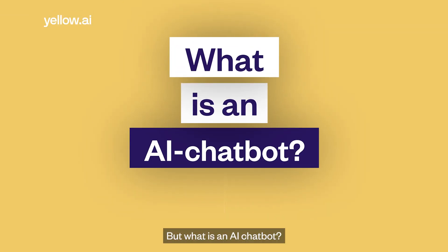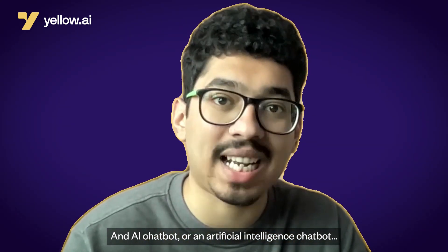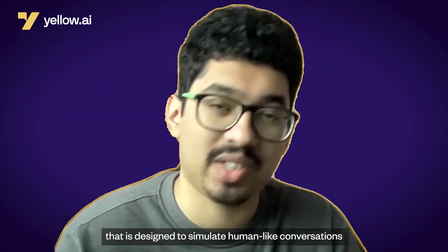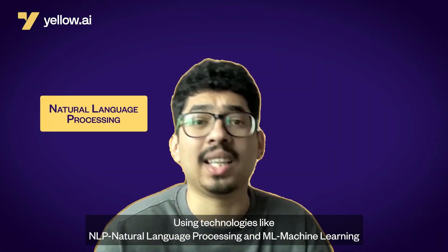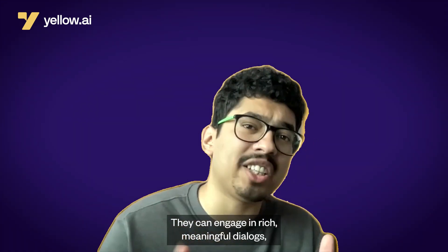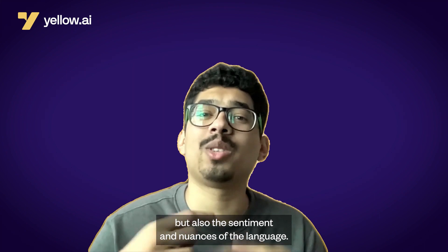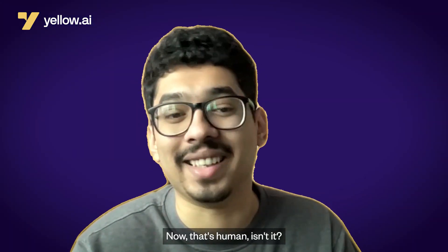What is an AI chatbot? An AI chatbot, or artificial intelligence chatbot, is a piece of software designed to simulate human-like conversations. Using technologies like NLP (Natural Language Processing) and ML (Machine Learning), they understand, learn from, and respond to human languages. They can engage in rich, meaningful dialogues, not only understanding the context, but also the sentiment and nuances of the language.